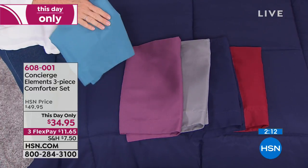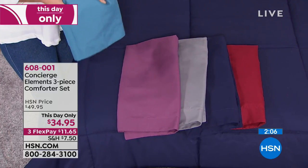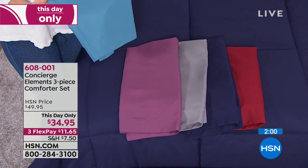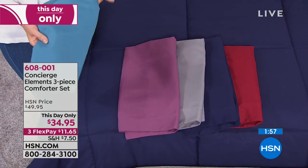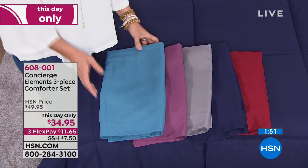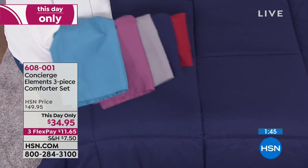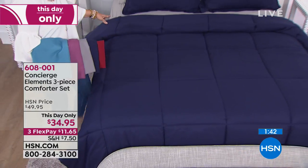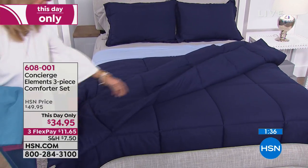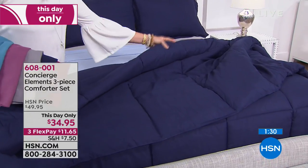All those easy care benefits — and if you read reviews, people love the feel. There's no break-in period; when you get it home, it's already soft. It has a rose petal brushed hand to it. Our microfiber is not that slick, satiny kind of feel — it really feels like a rose petal. Think about layering this on your bed. Whether you have a quilt or a coverlet, you could even do a hotel-inspired look where your comforter is just folded at the end of the bed.